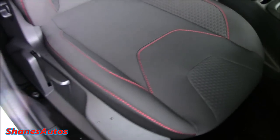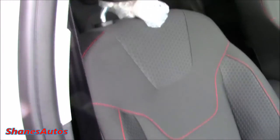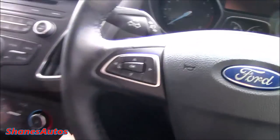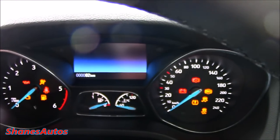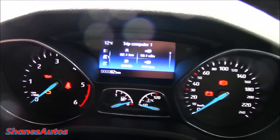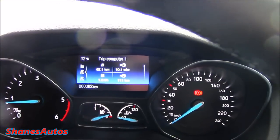Part of the S model is these very nice seats with red stitching. We'll just keep the keys down here in the storage area. Press the start-stop button once, then just apply the clutch and hold it in. The car fires right up.